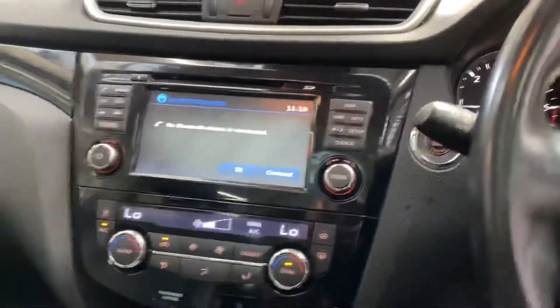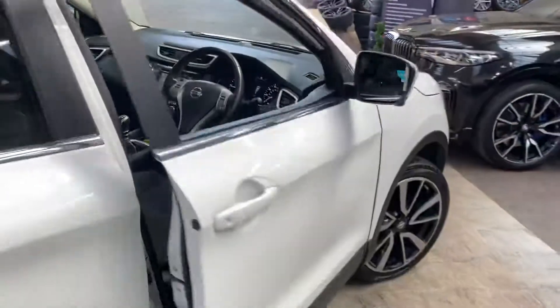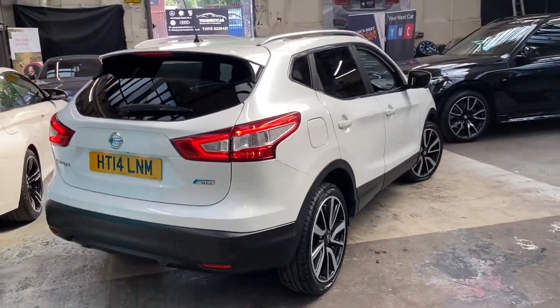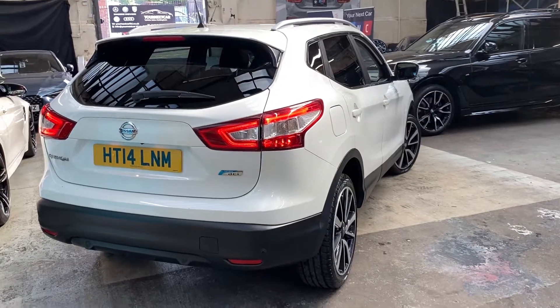So there is a look around this very nice 2014 Nissan Qashqai 1.5 DCI. For any further information, do check the links below where you can take a look at all of the prices and funding options available to you. Take care everyone — see you later, goodbye.